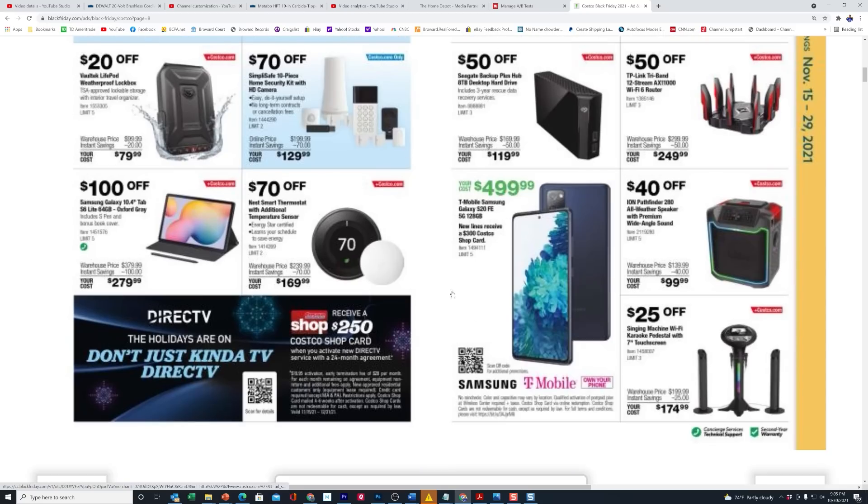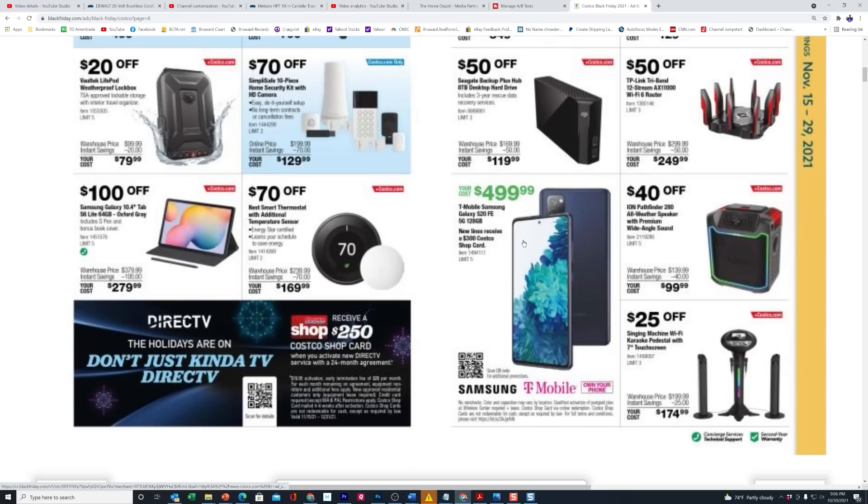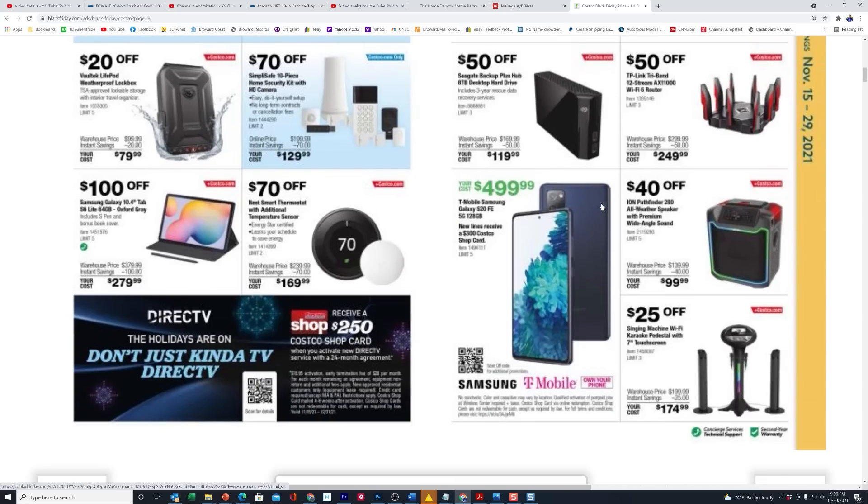They're also doing deals on the Samsung Galaxy S20s. If you do a new line with T-Mobile — and Verizon usually does something similar — they'll give you a $300 Costco card. Phone manufacturers don't like it when you sell below normal retail price, so what the stores do is give you a gift card instead, which to me works just as well since the money comes right back to them anyway.